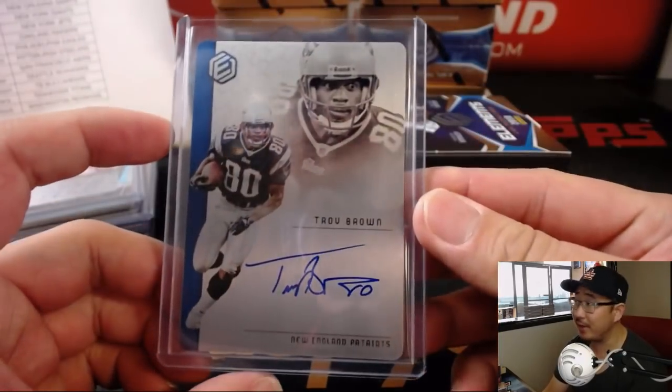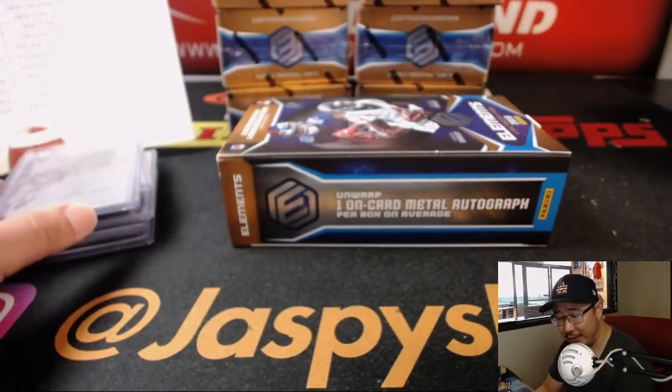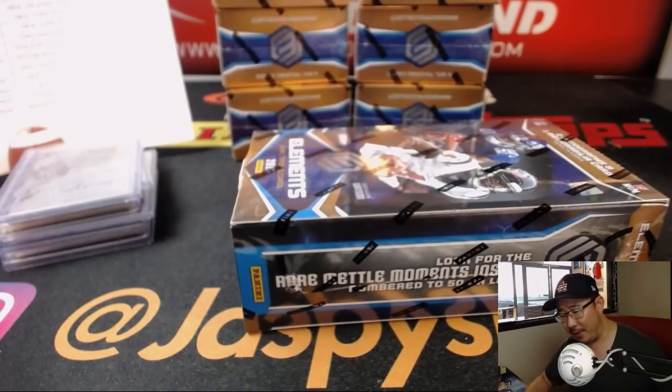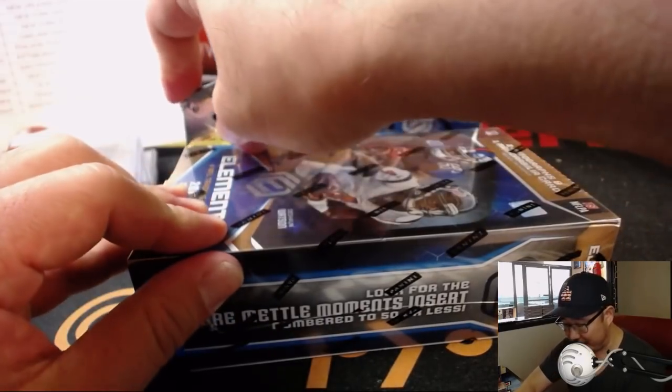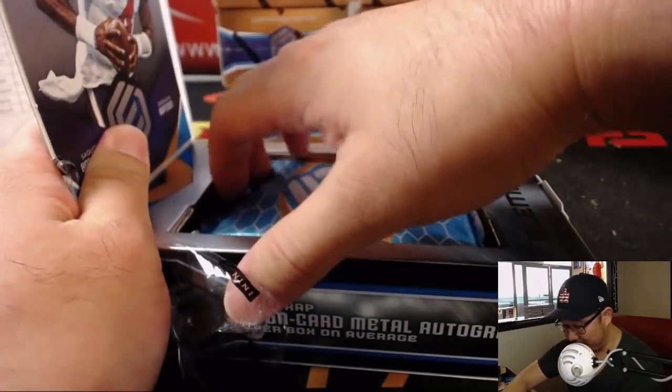Patriots. EA with the Pats. Eric, are you looking for anybody in particular on the Patriots? I haven't really. There's been a lot of new releases. I've not studied the checklist for all these new releases. I've just been going with the flow.